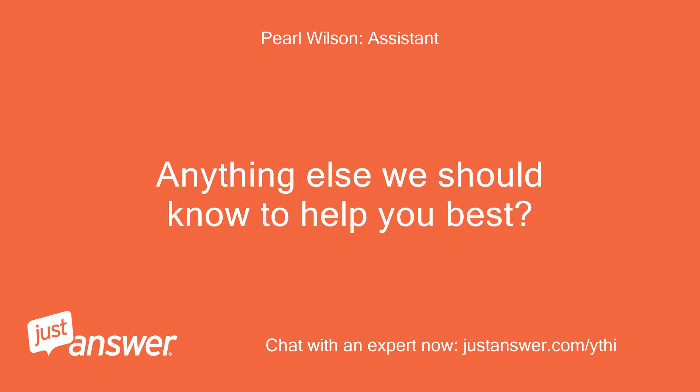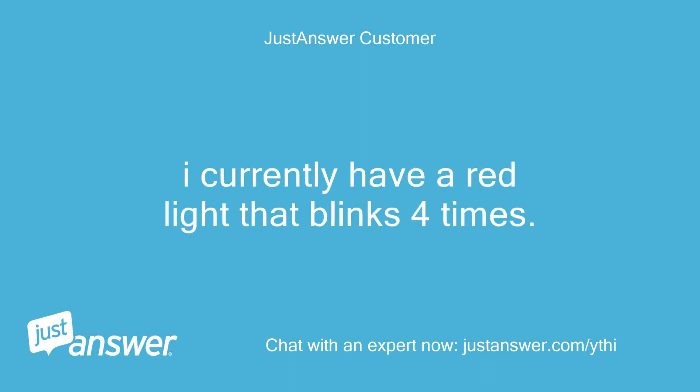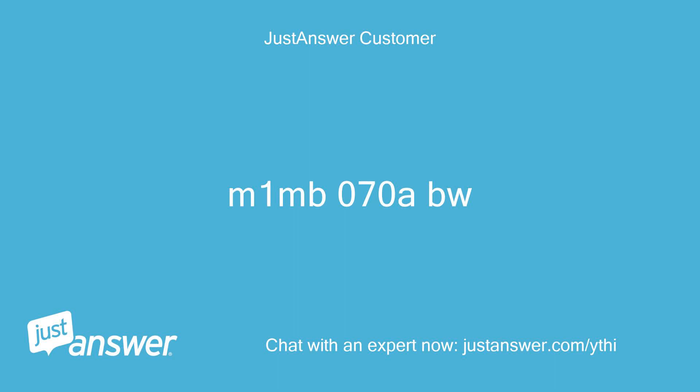Anything else we should know to help you best? I don't think so. I currently have a red light that blinks 4 times. What is the model on the unit? M1MB070ABW.